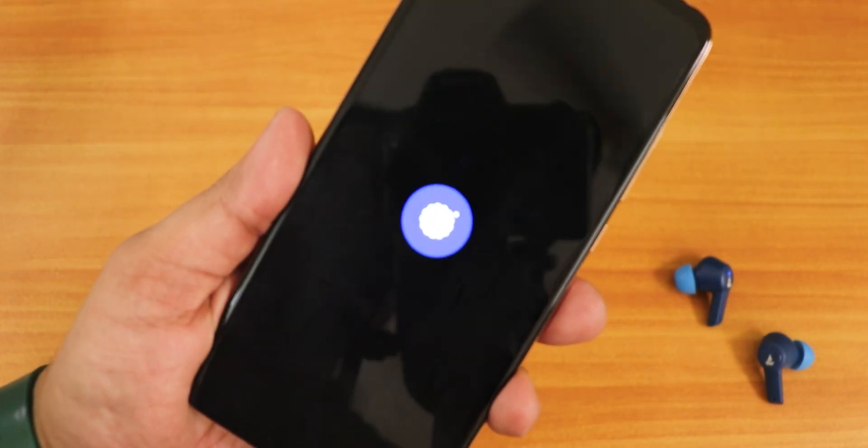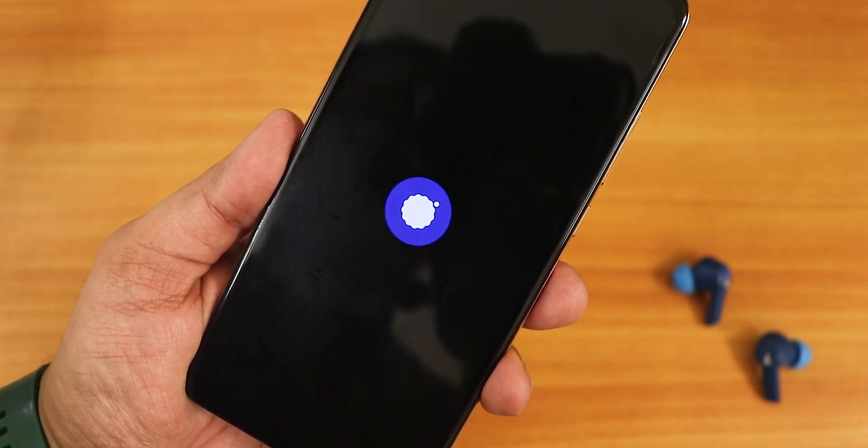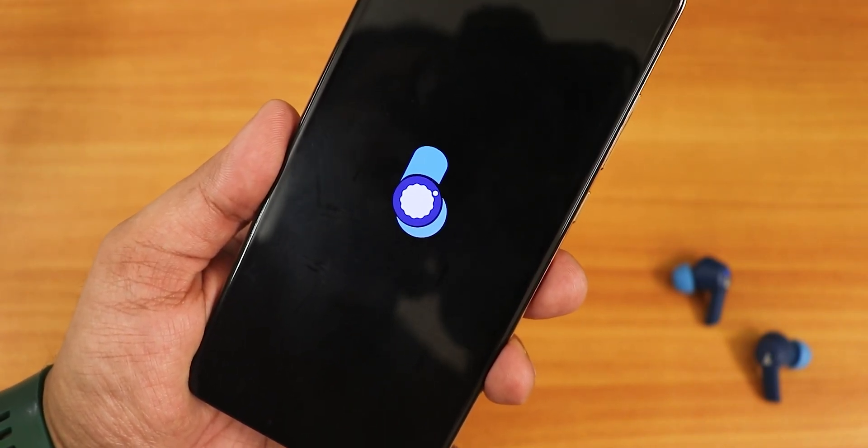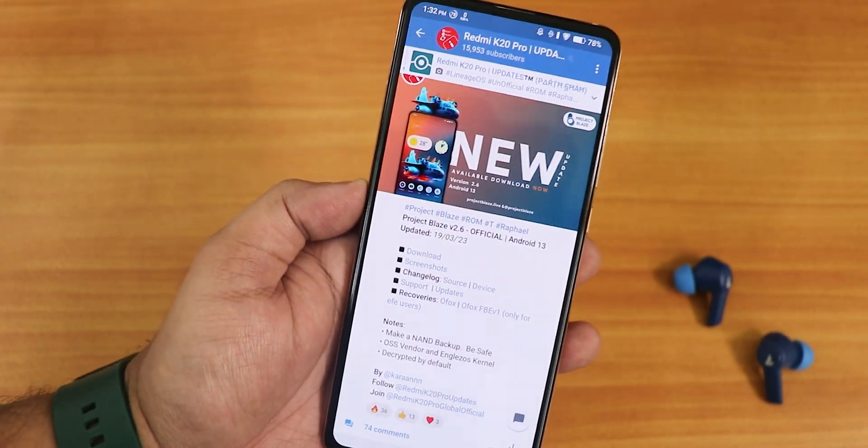What is up guys, this is Suto back with another video on the Redmi K20 Pro. Today I am going to be showing you the latest Project Blaze ROM — this is version 2.6, the official build, Android 13 based, and this is the 19th March 2023 update.